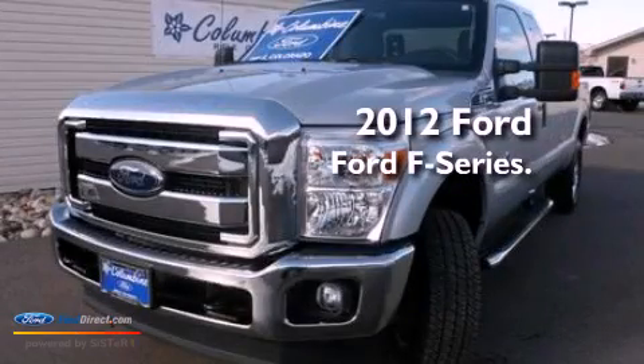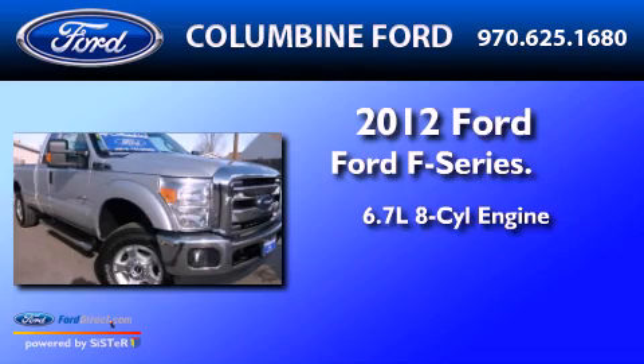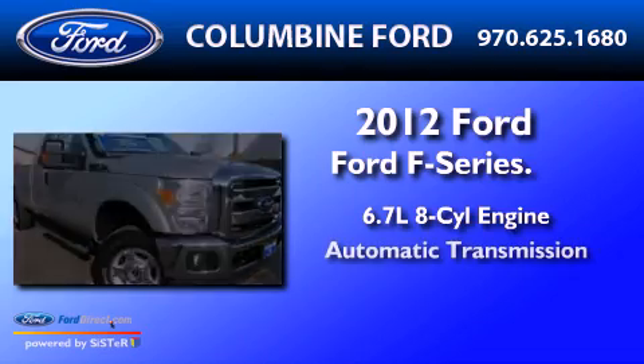This is a 2012 Ford F-250. It has a 6.7 liter 8-cylinder engine and an automatic transmission.